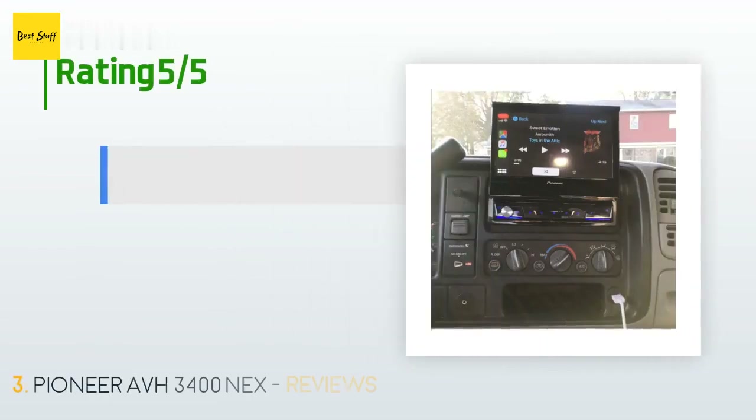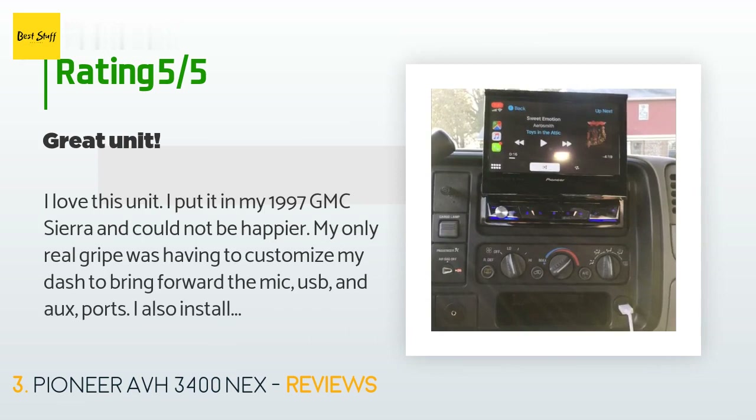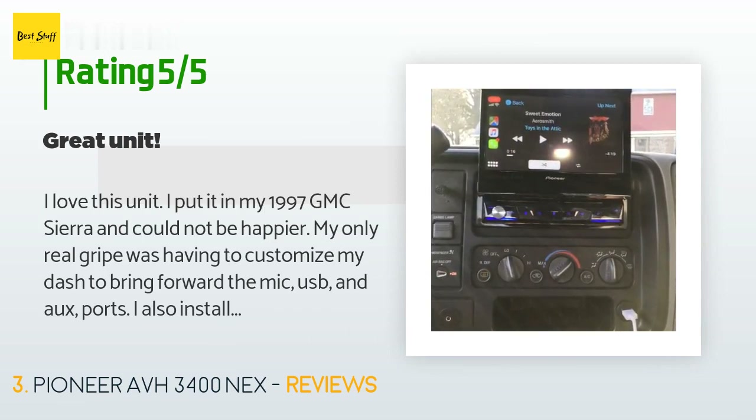It has an average rating of 4.4 stars from more than 79 customer reviews. A customer said: 'I love this unit. I put it in my 1997 GMC Sierra and could not be happier. My only real gripe was having to customize my dash to bring forward the mic, USB, and aux ports. I also installed a rocker switch to fool it into thinking the parking brake was on — not difficult, just time consuming. I recently added 6x9 speakers and a 10-inch subwoofer with an independent amp and it all works fantastic.'